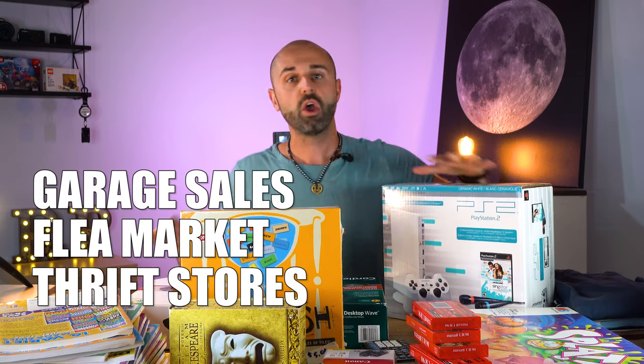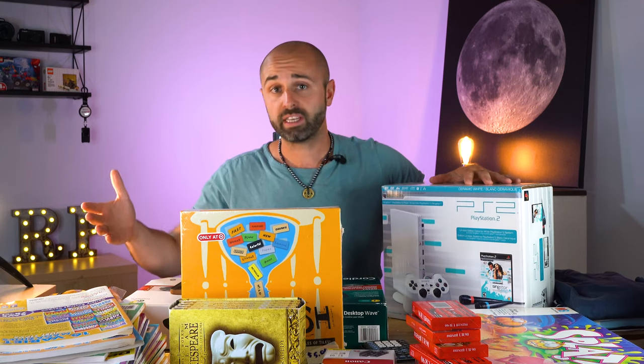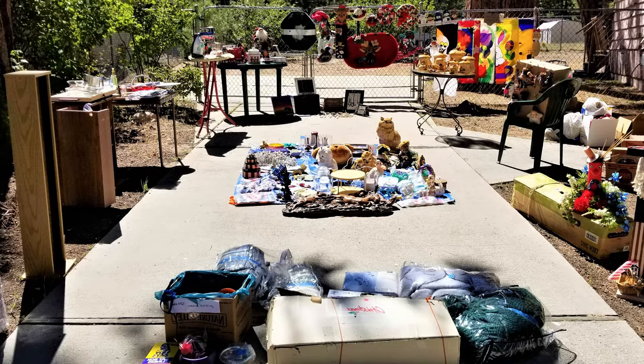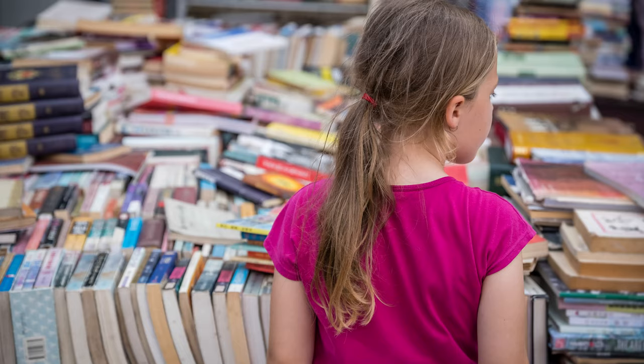In this video, I'm going to cover all the items I found. I'm going to tell you how much I paid for them, where I'm going to sell them — whether it's eBay or Amazon FBA — and how much potential profit I hope to make, so you can recognize these items when you're out at thrift stores, garage sales, estate sales, auctions, and flea markets, so you can grow your business and make some money.